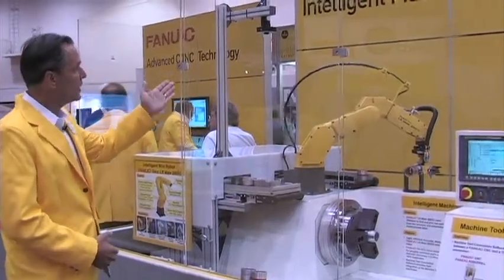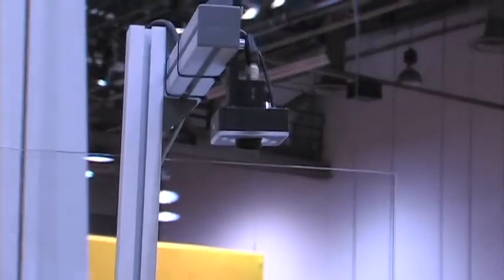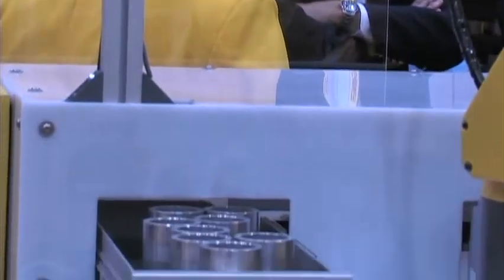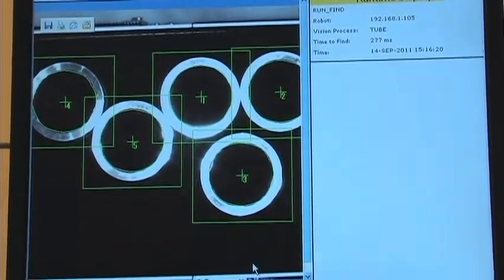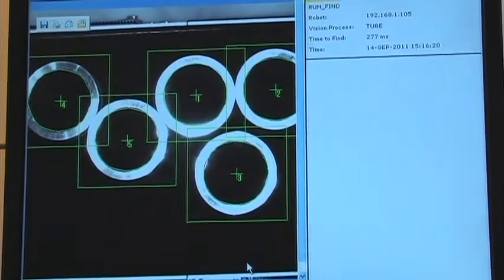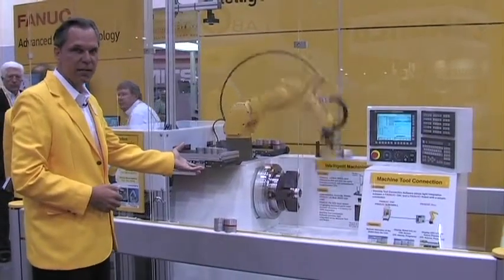We have our iR Vision — our pictureless vision — where we're actually locating the parts as they're coming down. The robot has a display, locates the parts, communicates back with the robot, and the robot knows to pick up the part and actually place them into a lathe demonstration that we have here at the show.